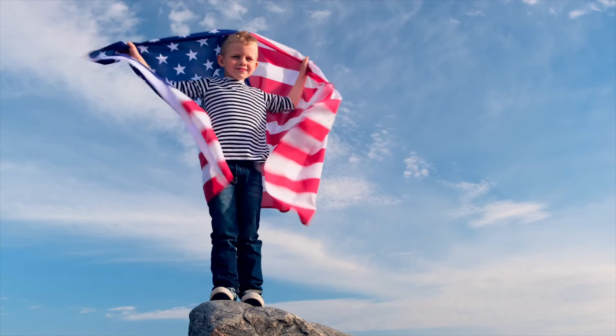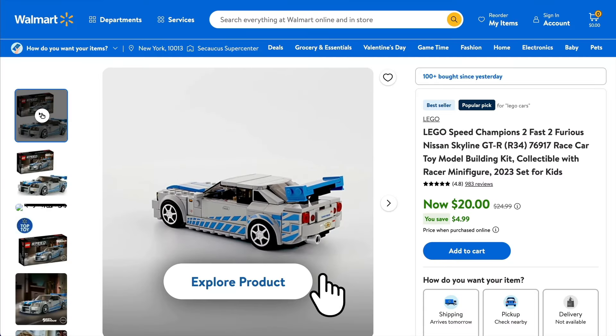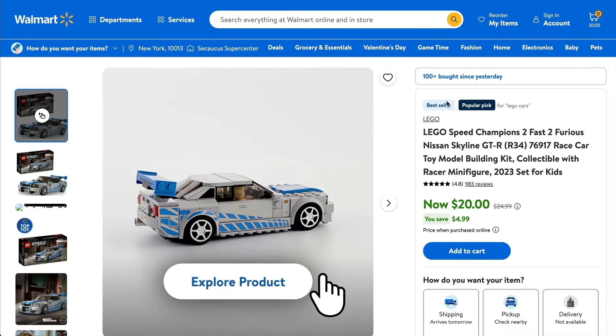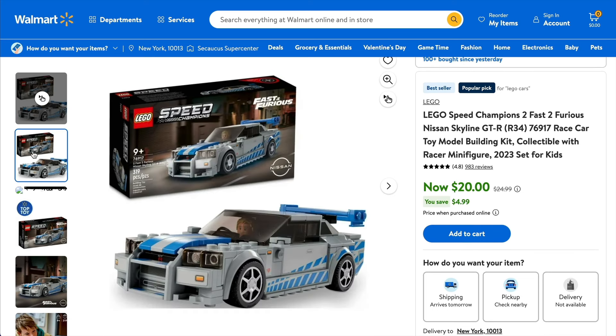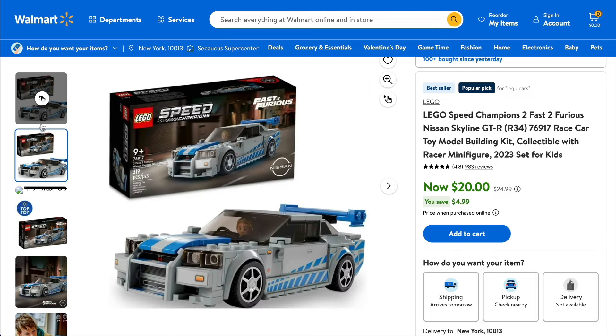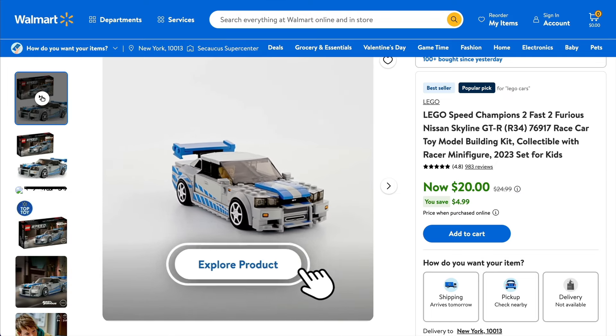Now it's time to skip on over the pond to the USA. We'll kick things off at Walmart and they have a small saving on some of the Speed Champion sets. These are going to be retiring by the end of this year, so if you haven't got it and you want to complete your collection, now is a pretty good time to do so.